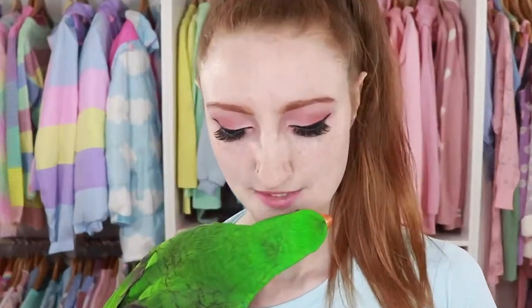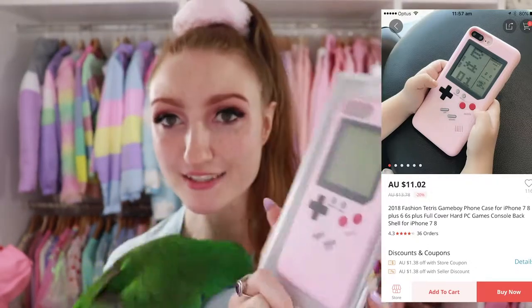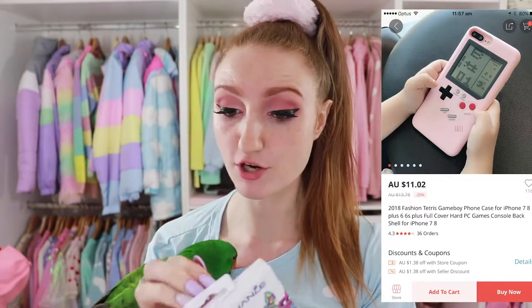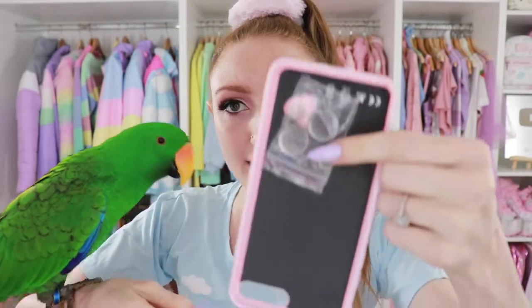This next item is a phone case and this is ridiculous — it was only $11. If you grew up in the 90s, you'll know what this is. This is a phone case that looks like a Game Boy, and apparently it actually works. I don't know if it really works or not, but that's what the expectation images showed. It comes with batteries — actually it comes with two batteries.